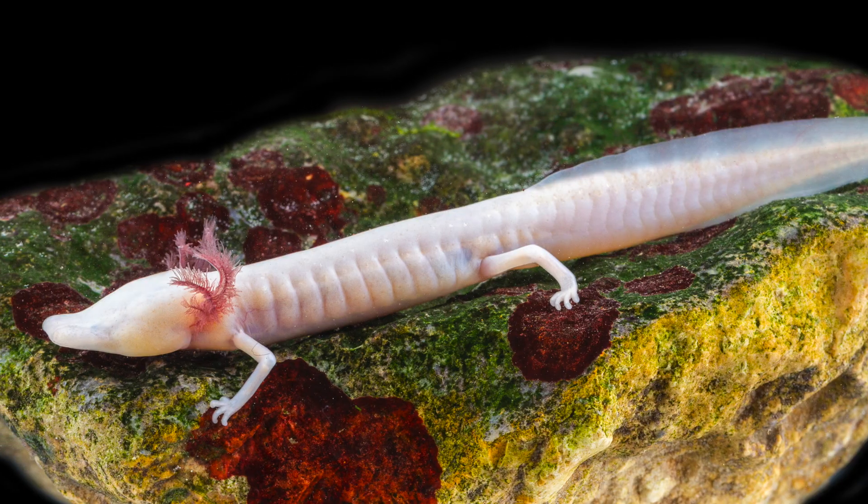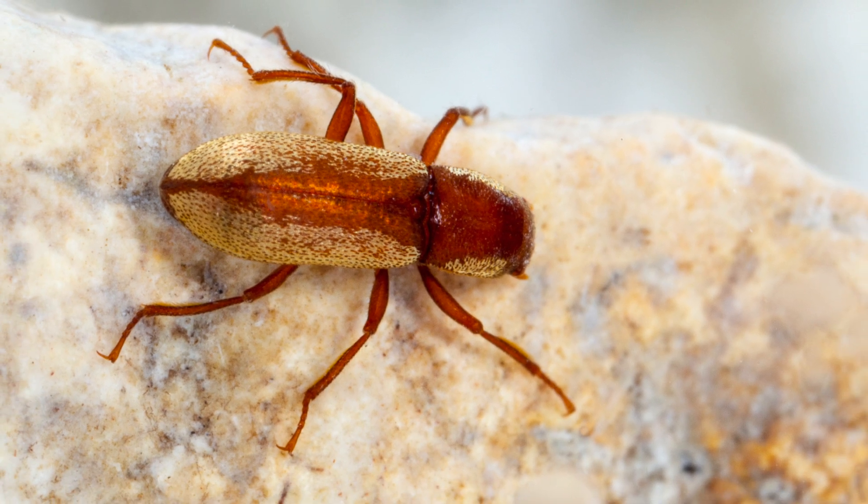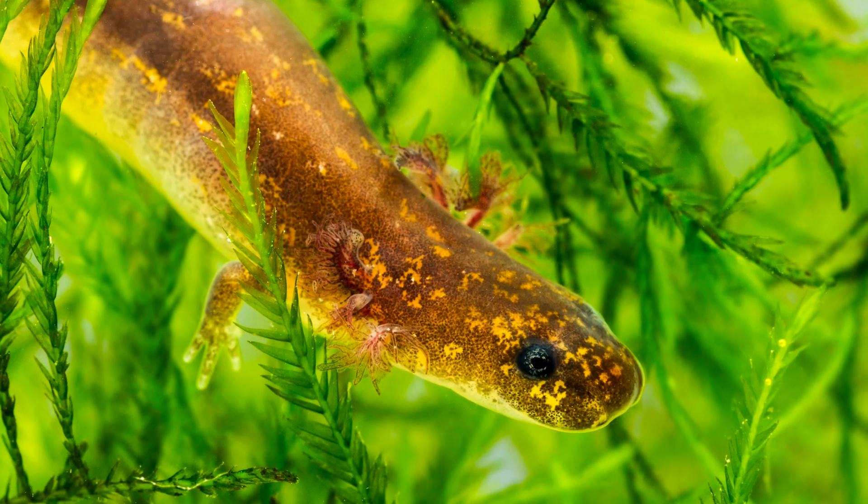Not only for the endangered species, but for the health of the ecosystem in general.